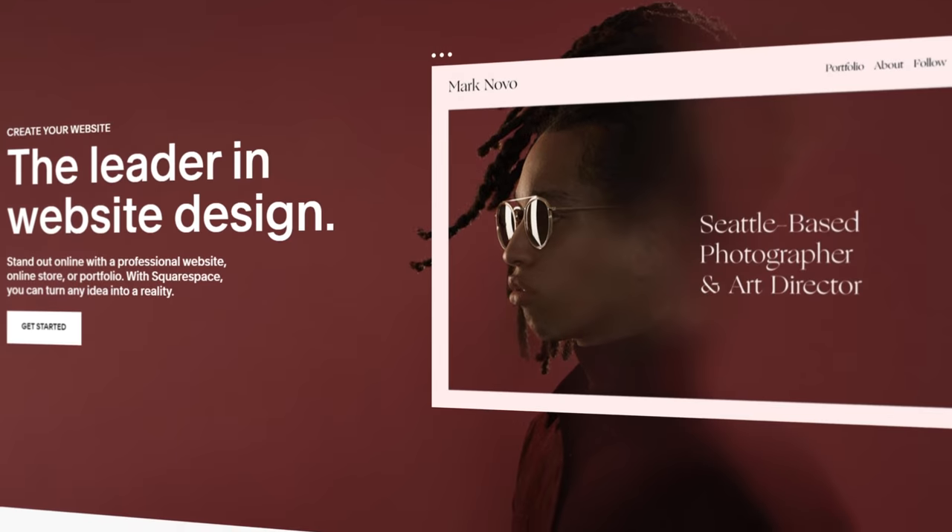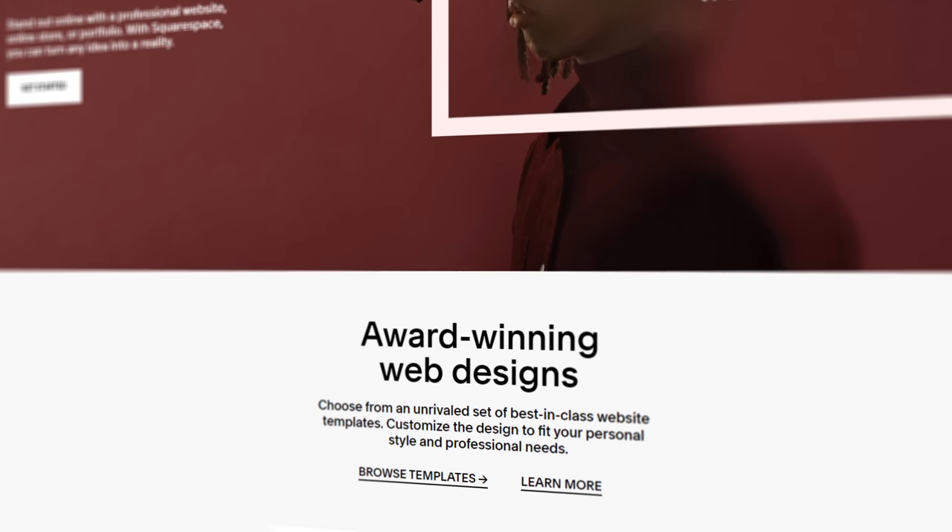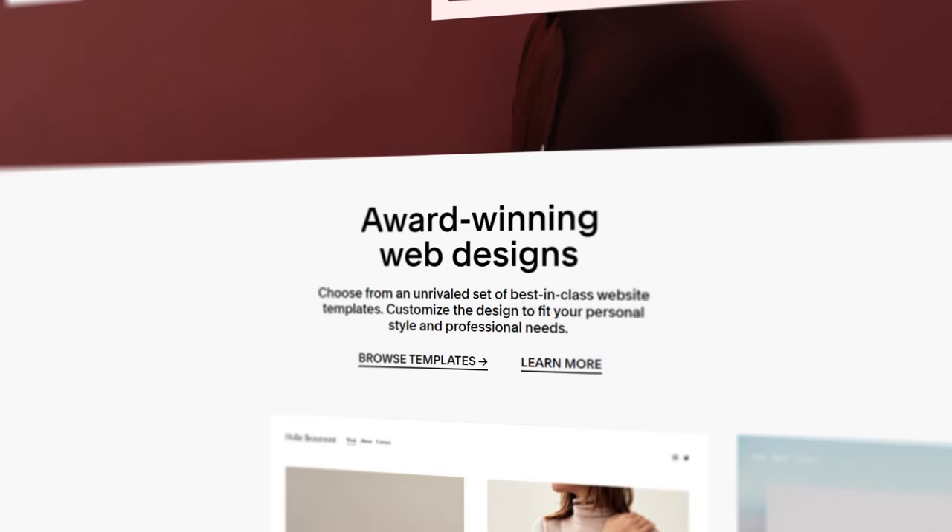Thank you so much to Squarespace for sponsoring this video. If you're ready to put your best foot forward in 2021 and build that creative portfolio for your business, it has so many great tools. You can check out my Squarespace link in the description below. And let's get into this Razer Book.